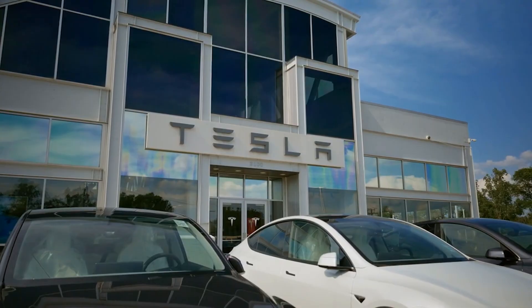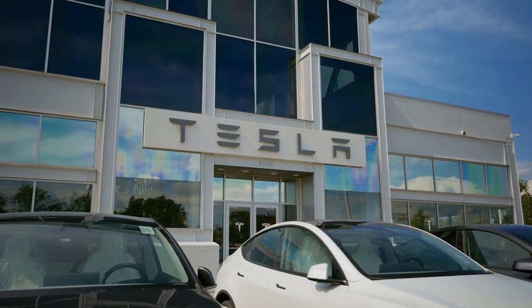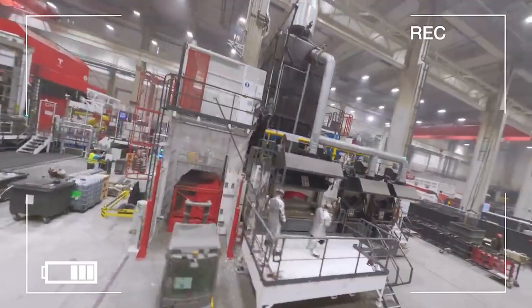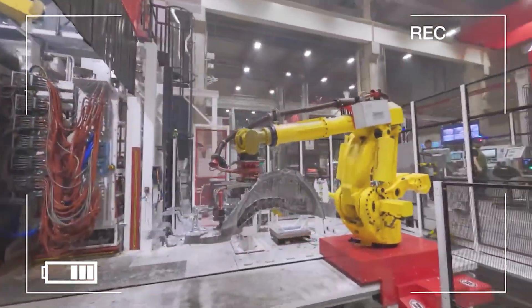So why would Tesla risk its reputation on a chemistry that the industry called unworkable? And what do the numbers reveal about this new battery? Today, we're cutting through the noise and looking at what aluminum-ion means for Tesla, its rivals, and you.